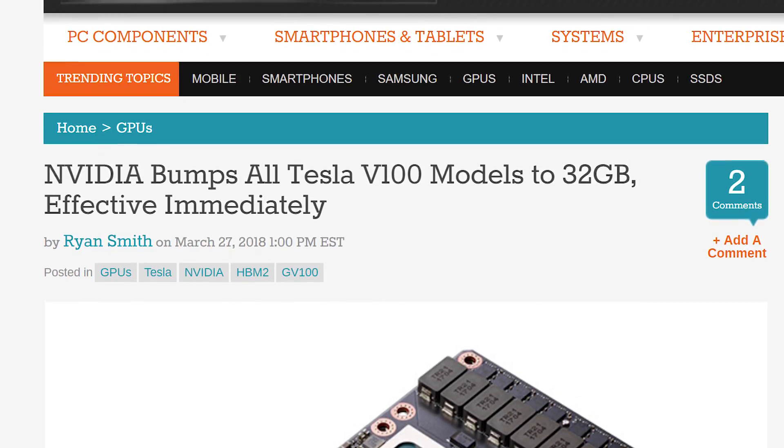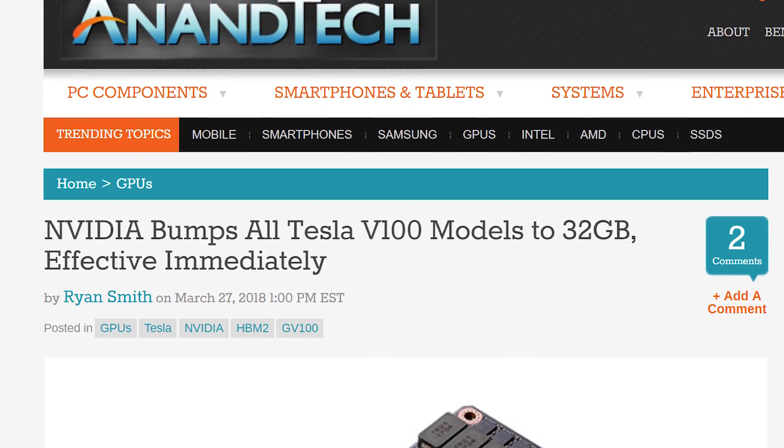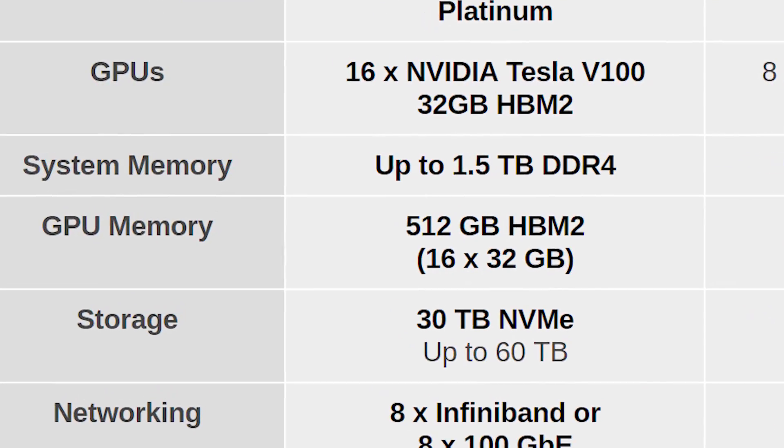They're not actually changing the Titan V — it's staying the same, it just launched. The Tesla V100, which also just technically launched, is getting an upgrade to 32 gigabytes of HBM2 memory, which is why 16 of them can produce 512 gigabytes of HBM2 memory and not 256. They're doubling the Tesla V100's memory capacity, and not even a year into the product's life cycle they're completely refreshing it.